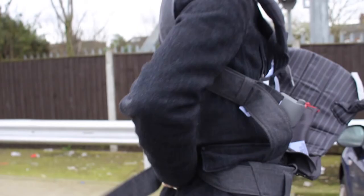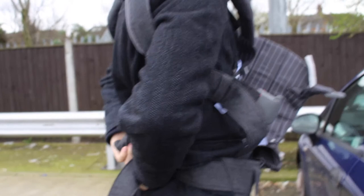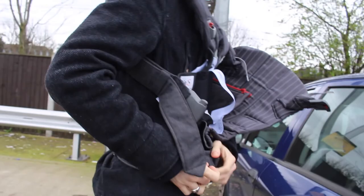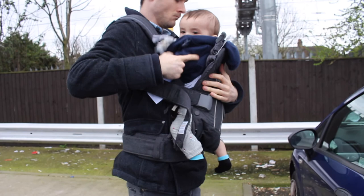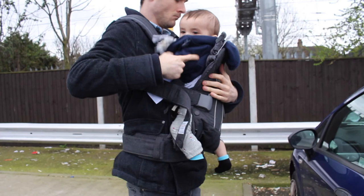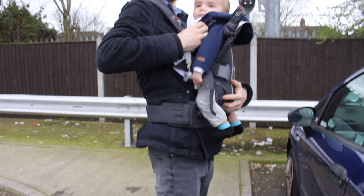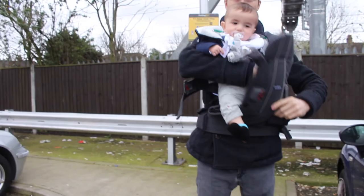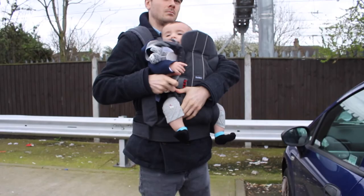Last but not least, we have the Baby Bjorn Carrier 1, which was £139. I don't use it that much, but Jack, my partner, uses it quite a lot. For me, he's quite heavy now so I'd rather have him in the buggy. But when they're young it's really nice — especially if they're quite needy and want to be close to you all the time, you can just strap them on and get things done. The Baby Bjorn one is really good and can last up to around three to five years because of all the different settings. He actually likes being in it because he can see the world and feels included in what we're doing. It's not a necessity but it's a nice extra option beyond the buggy.